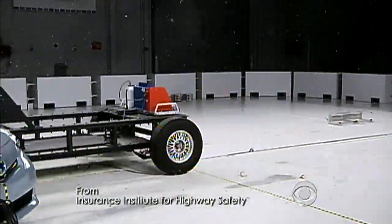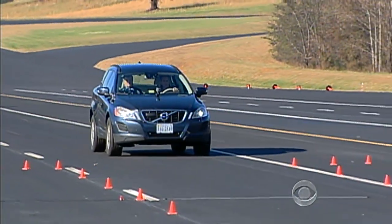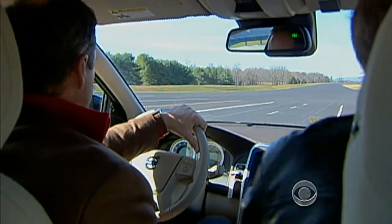Today's cars are the safest ever. But on average, 90 people die in crashes every day. Volvo's XC60 is part of the latest generation in auto safety — a car that can prevent a crash from happening at all. We tested it on the track of the Insurance Institute for Highway Safety in Virginia.